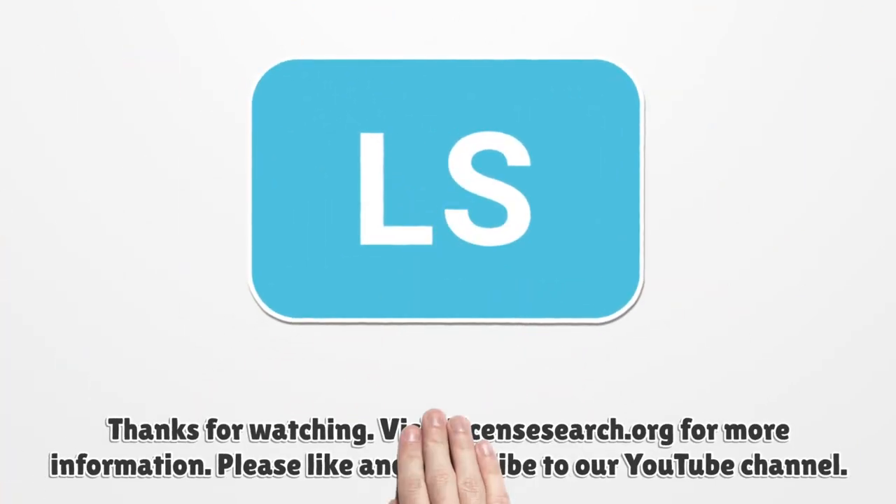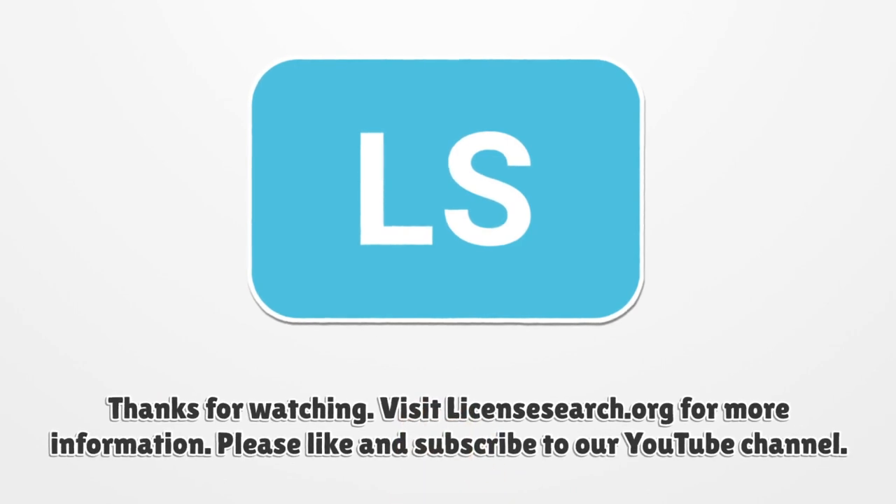Thanks for watching. Visit LicenseSearch.org for more information. Please like and subscribe to our YouTube channel.